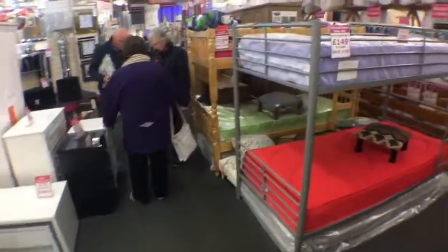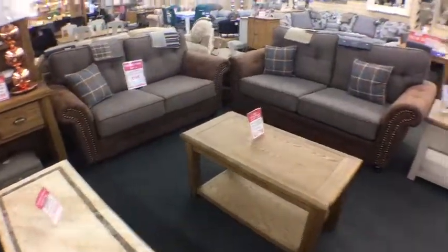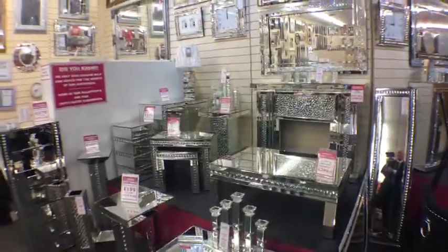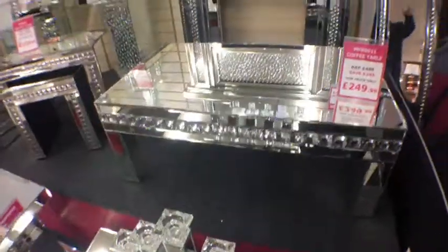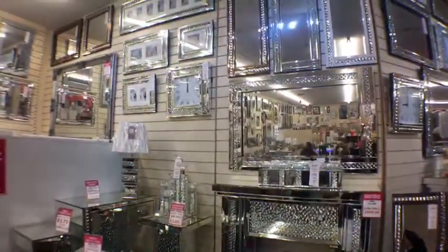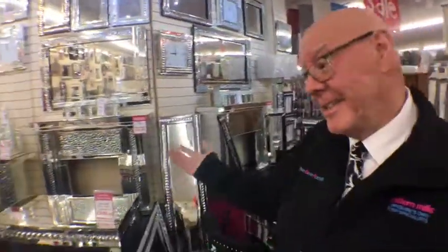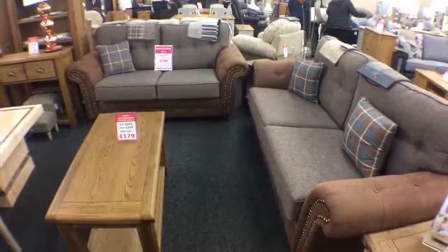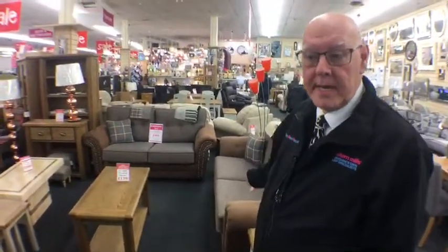They do a range of bunk beds, and the in-thing at the moment — talking about Kylie Minogue and bling — just look at that fireplace! Absolutely beautiful. Whether it's a fireplace, beautiful candle holders, lamps, coffee tables — they do the full thing. Also lots and lots of mirrors in varying sizes, and clocks. Fantastic presents if you're after the bling.